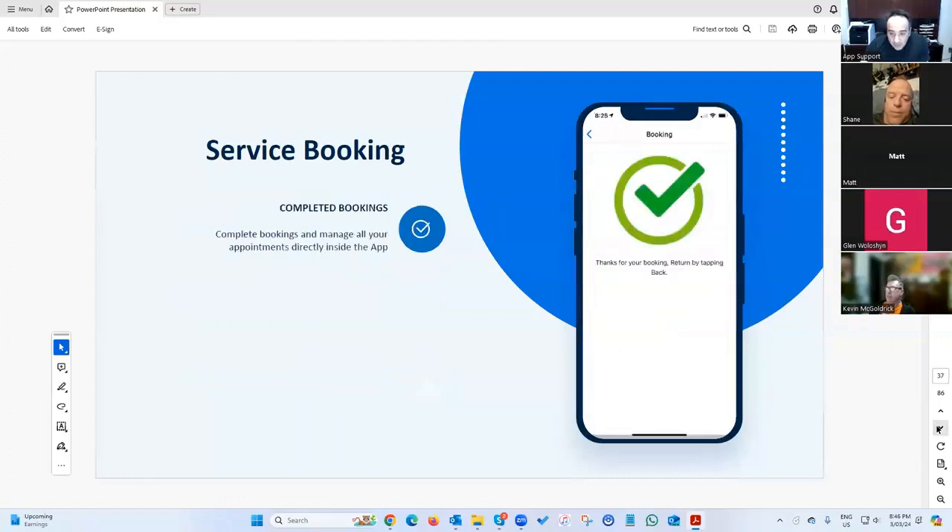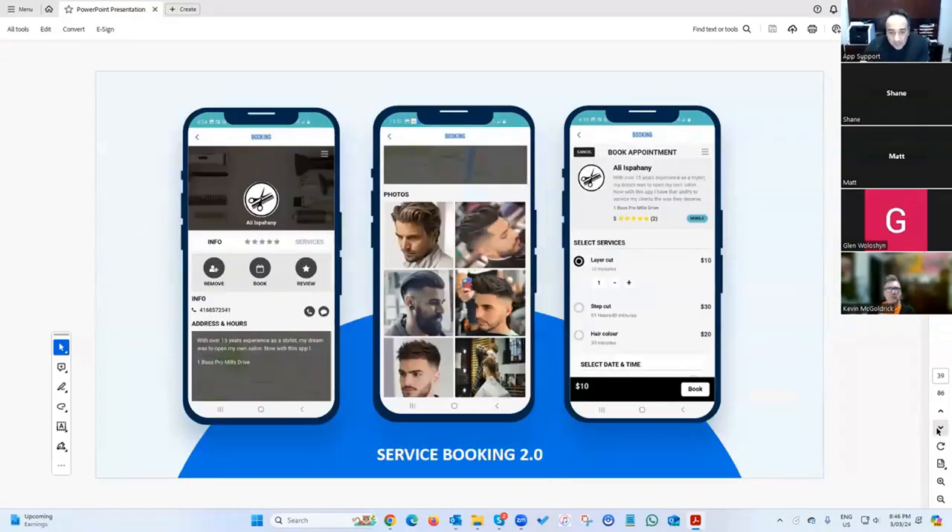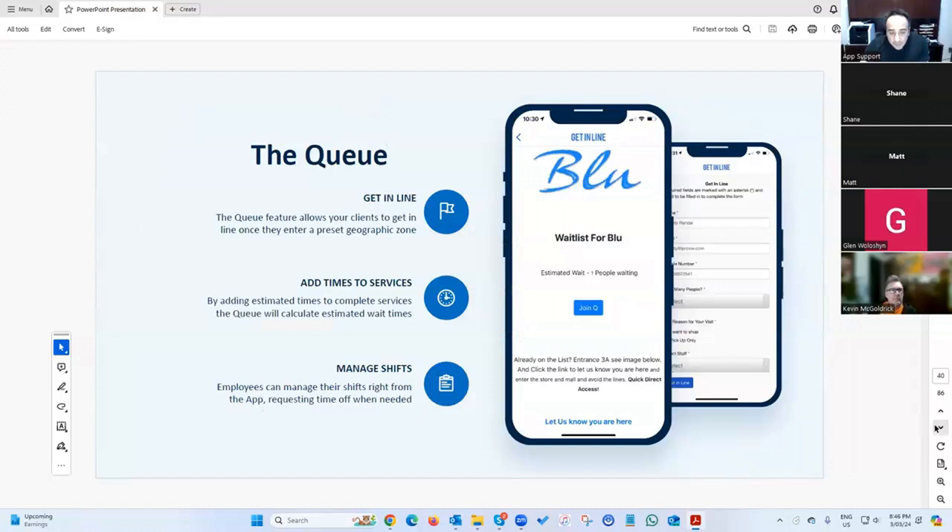The service provider screen handles everything through the phone — both the service provider and the customer have their own interface, and everything is done through the app with no need for any external tools.